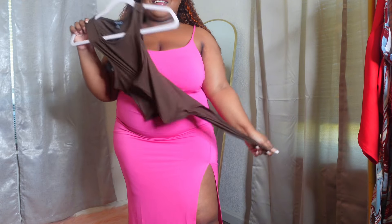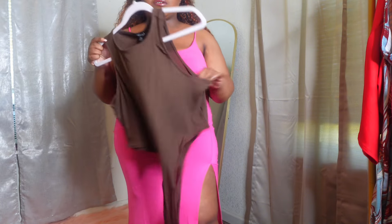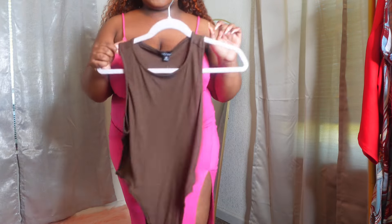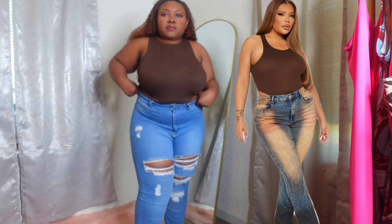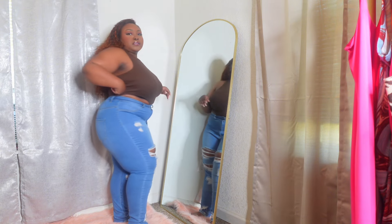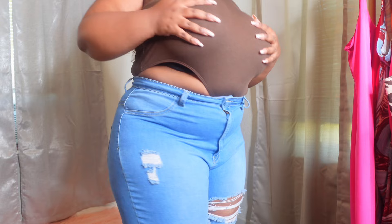This one is not a dress, it's like a bodysuit thing. I'm probably gonna pair this with my jeans from Fashion Nova, or maybe I'll find a skirt to put on with it. So here is the bodysuit, the little one-piece.